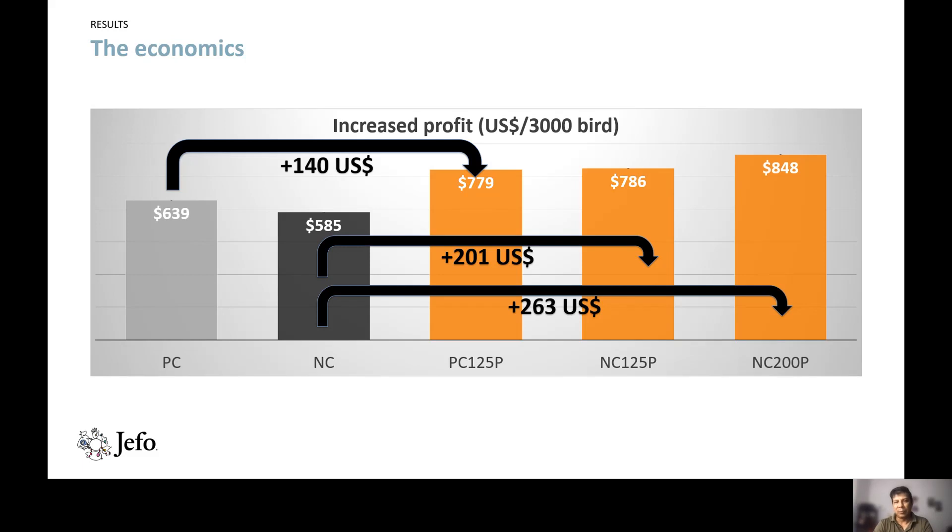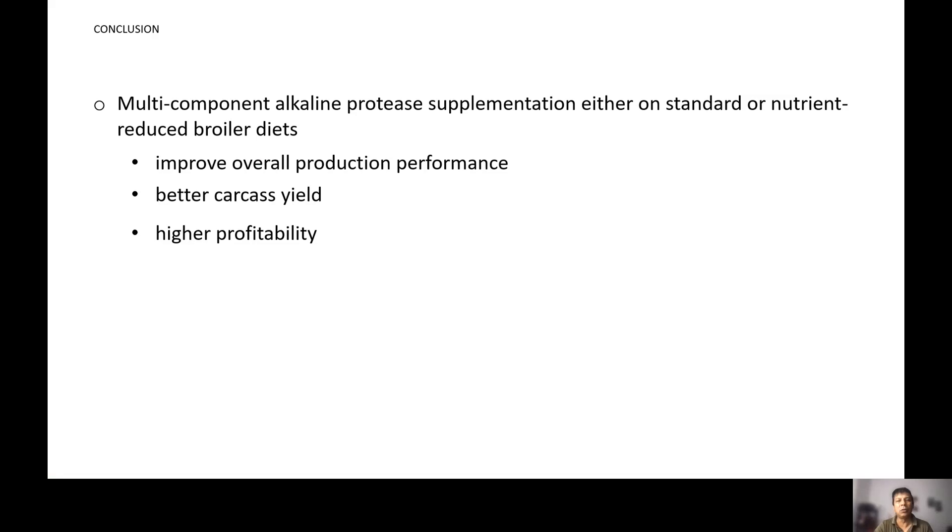Regarding profitability, the positive control diet yielded a profit of $639 per 2000 birds, while the negative control diet resulted in a loss of $585 per 2000 birds. All three protease-supplemented diets outperformed the unsupplemented diets, at $779, $786, and $848 respectively. Adding protease to the positive control increased profit by $140 USD, supplementing the negative control with 125 ppm protease increased profitability by $201 USD, and increasing to 200 ppm further raised it by $263 USD per 2000 birds.